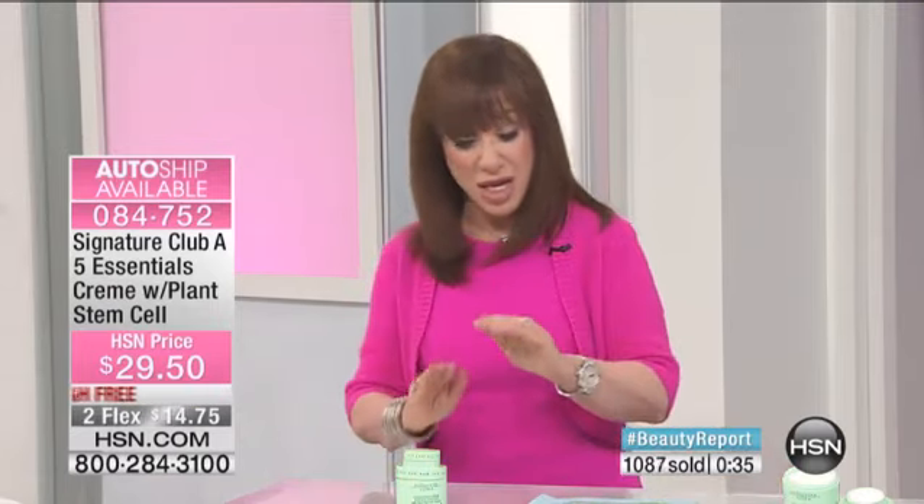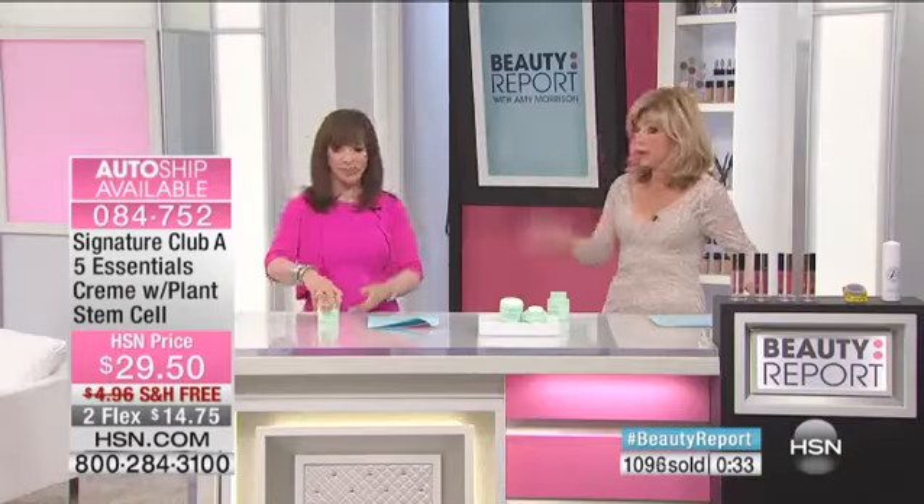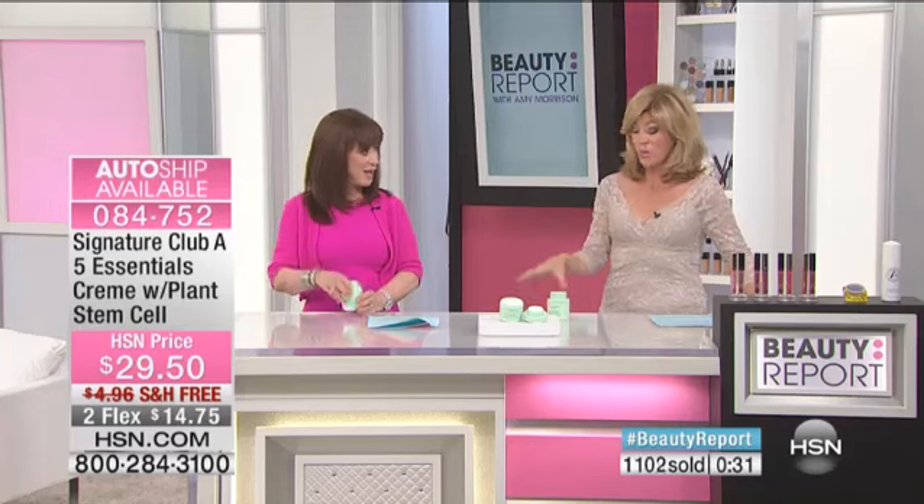Go into any department store — you'll go to one counter, then another and another. Each one will sell separately the full benefit ingredients that are in this, homogenized together, with the first 2014 plant stem cells. The cream is also still $29.50. You haven't raised the price — you've only given us more ingredients, working faster, more potent than before. It's your day and your night, not only for your face but also for your eye.